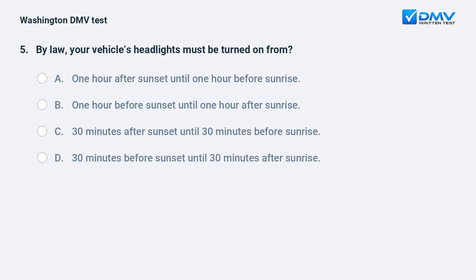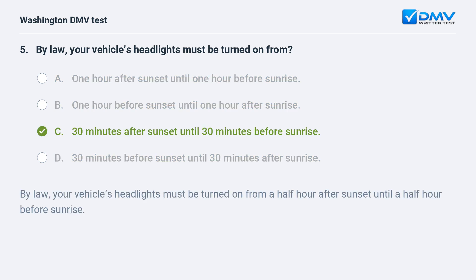By law, your vehicle's headlights must be turned on from: a. one hour after sunset until one hour before sunrise. b. one hour before sunset until one hour after sunrise. c. 30 minutes after sunset until 30 minutes before sunrise. d. 30 minutes before sunset until 30 minutes after sunrise. The correct answer is c. By law, headlights must be on from a half hour after sunset until a half hour before sunrise.